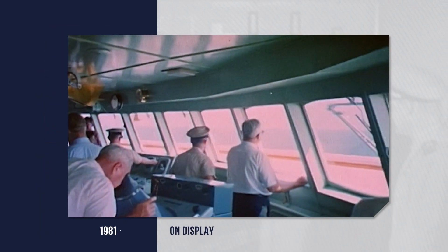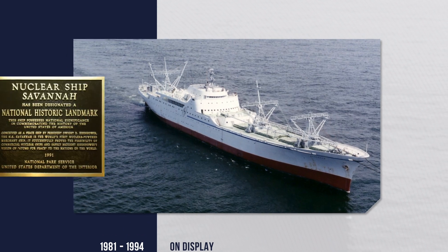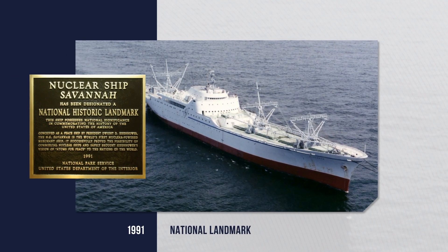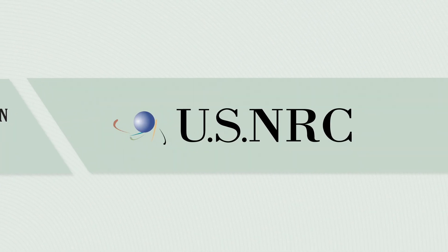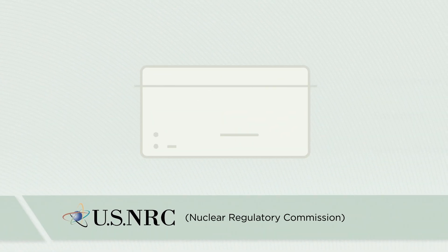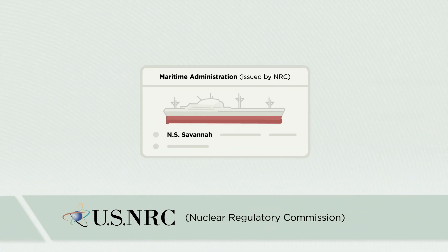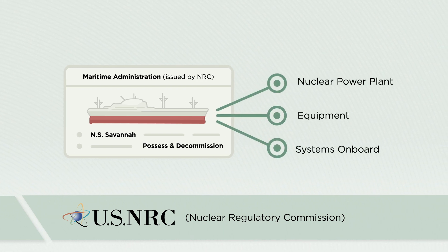Historically significant, the ship was on display from 1981 to 1994 and was designated as a National Historic Landmark in 1991. The Maritime Administration complies with the Nuclear Regulatory Commission to protect the safety and health of the public and environment. The NRC issues the license authorizing the Maritime Administration to possess and decommission the nuclear power plant equipment and systems on board the Savannah.